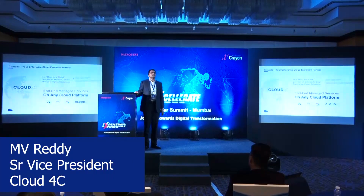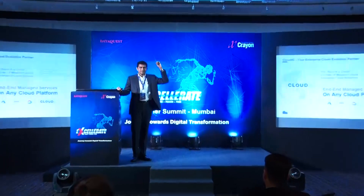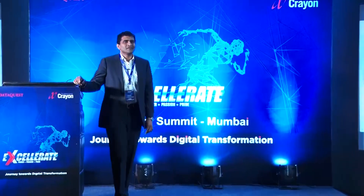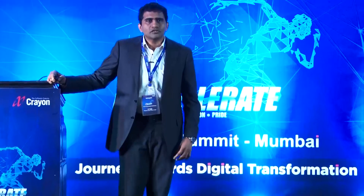I am MV Reddy representing Cloud4C. Cloud4C is part of Controll-S data centers, which most of you will know as a data center company. Cloud4C is a five-year-old organization, part of Controll-S, started to focus only on managed services on hyperscalers and on our private clouds.